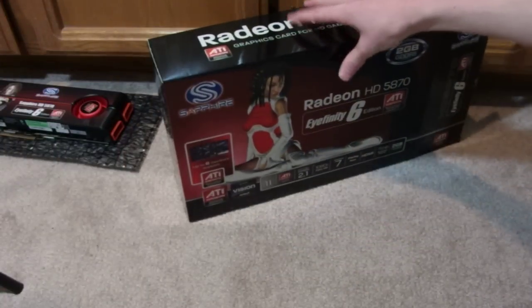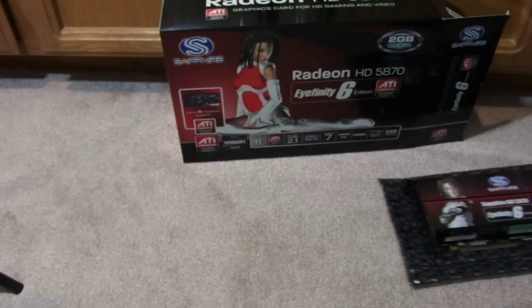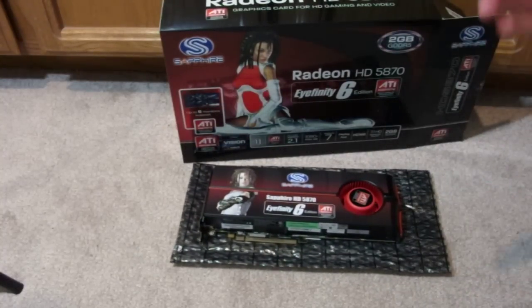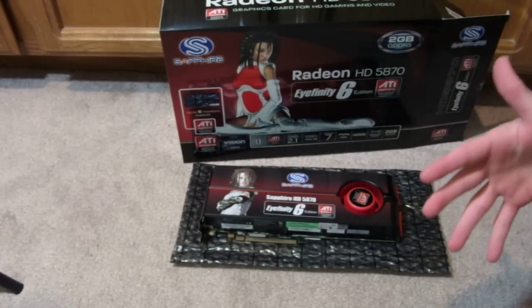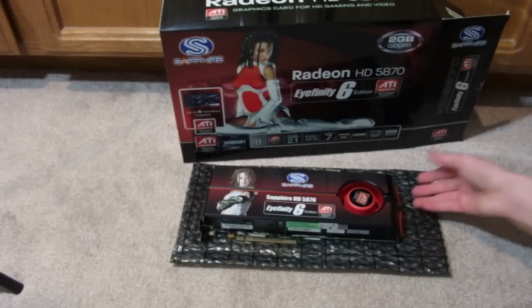This is the Sapphire Radeon. I got it from Newegg. It normally costs about $400, but I got it for $320 after rebates and coupons. The reason I didn't wait for the 6970s, which are coming out in a few months, is because those are going to be very expensive — they're brand new. I thought, why not get this? It's cheaper and more affordable since they're older, and they're still very powerful.